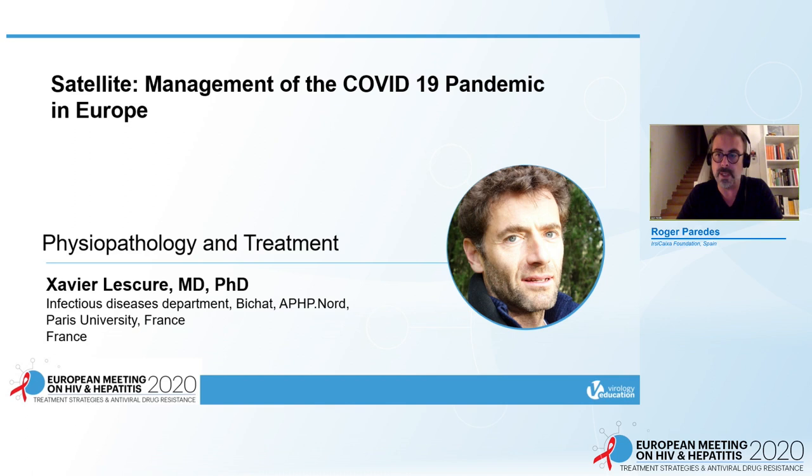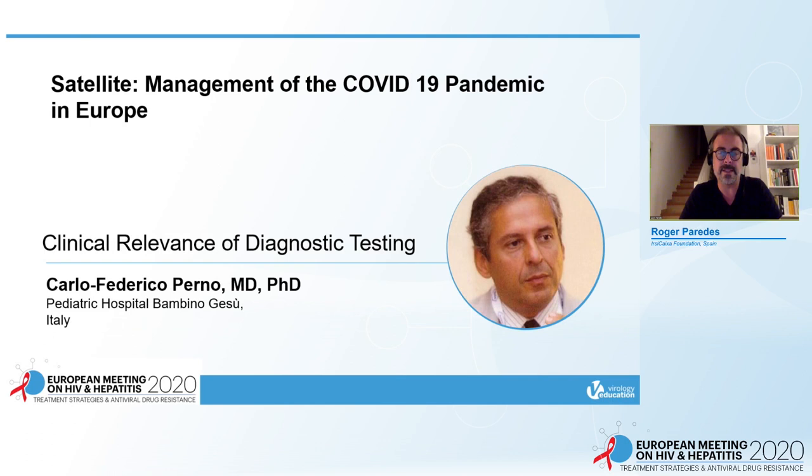That was a wonderful presentation showing how difficult it is to treat COVID-19 patients. Now we will move to a wonderful talk by Dr. Carlos Federico Perno on the clinical relevance of diagnostic testing. Dr. Perno is the Director of Microbiology and Diagnostic Immunology at Hospital Niguarda. It is a great pleasure to introduce Dr. Perno.